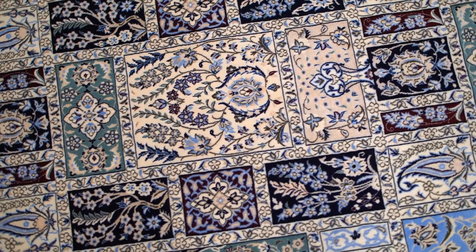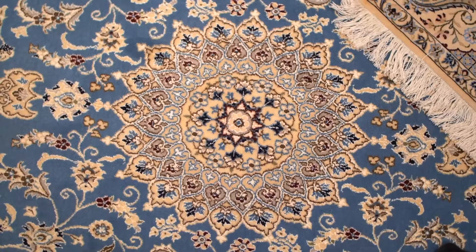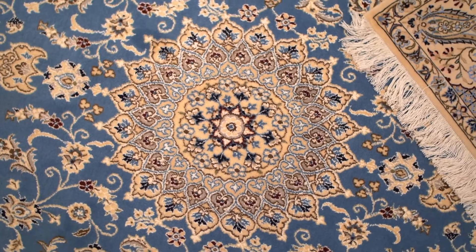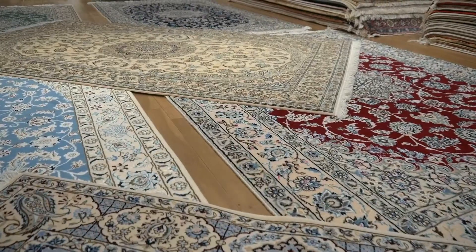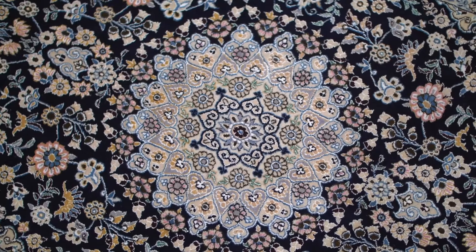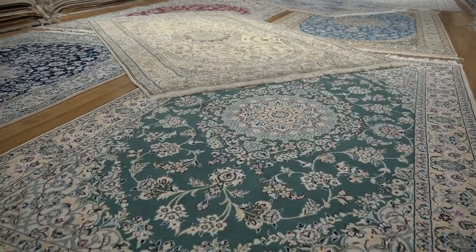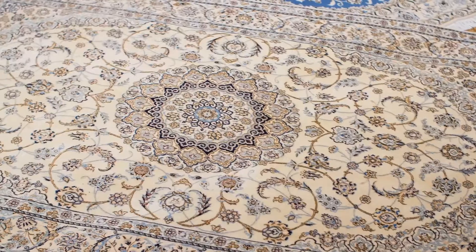One can distinguish how fine a Nain carpet is by counting the number of layers in a thread in one of the fringes of the rug. The quality is classified as 6 la and 9 la, where 'la' in Farsi, the Iranian language, means layer. The lower the number, the higher the density of the knot.